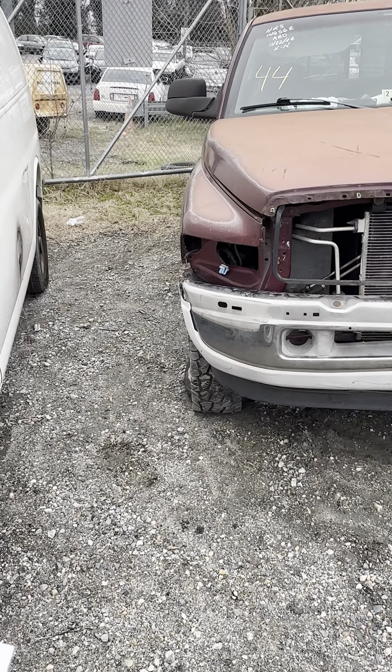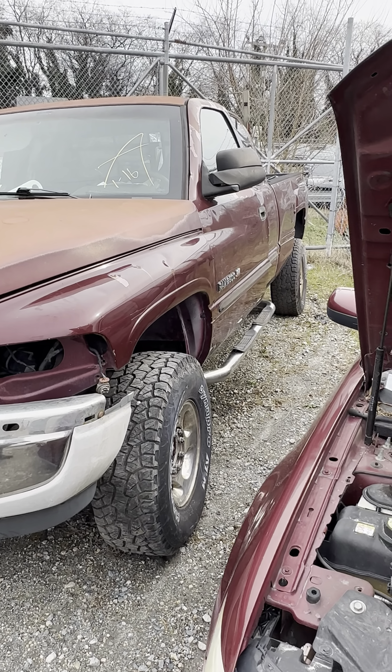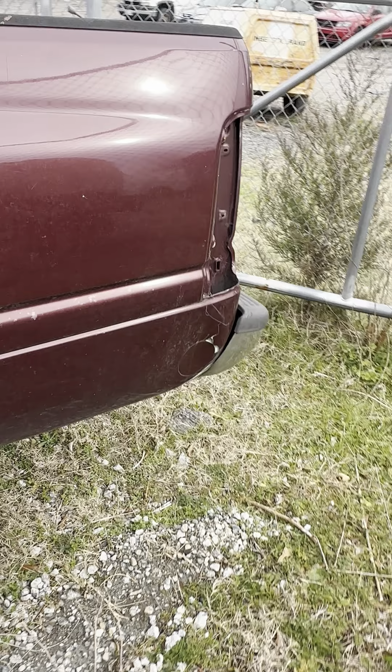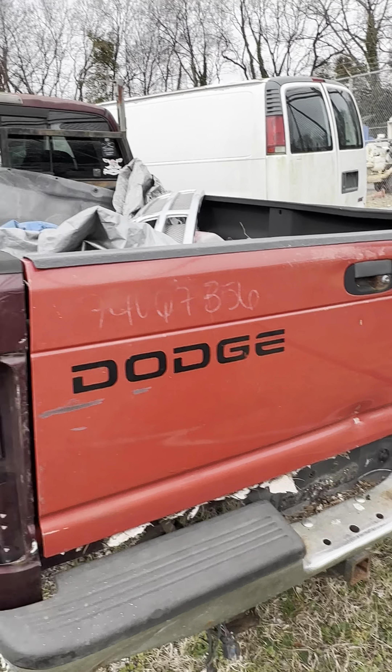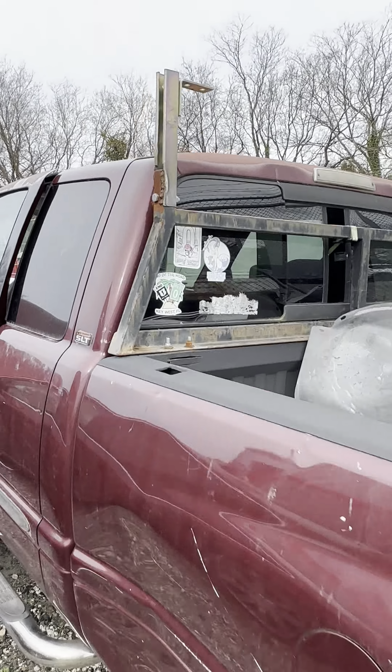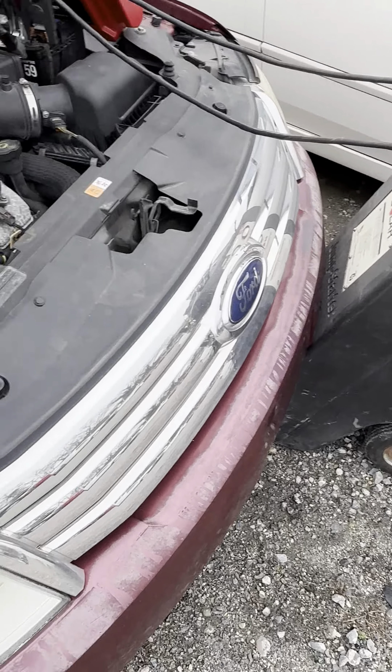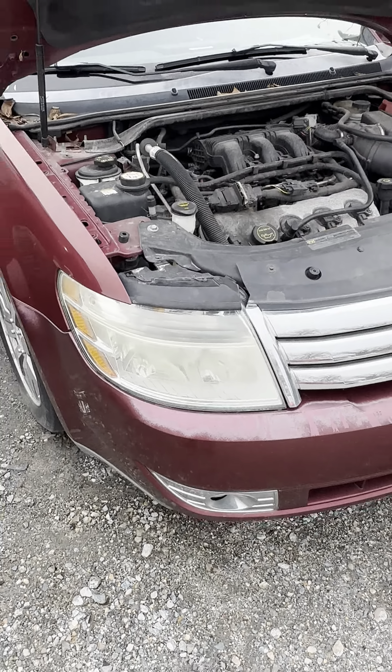Lot forty-four is a 2002 Dodge Ram 1500, approximately 194,000 miles. Obviously got some flat tires, extended cab. 2500 V8. Tires look good on this side though. Here's your Dodge — it has a headache rack. There's your interior, all chewed up. That's your Dodge — what you see is what you get.